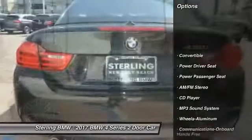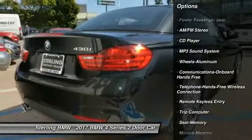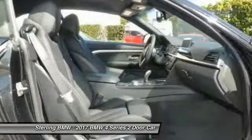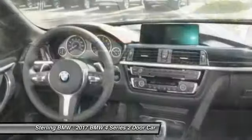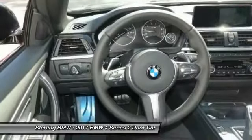Traction control, anti-lock braking system, power passenger seat, air conditioning, Bluetooth wireless data link for hands-free phone, HomeLink garage door opener, power steering, cruise control, aluminum wheels, and floor mats. Come see the car for yourself.